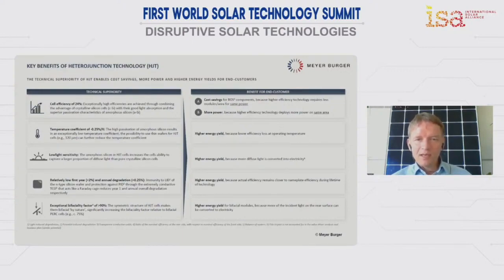Moreover, when we speak about agro-photovoltaics — using agricultural land for solar applications — there is an effect being discussed right now in the industry, which is the so-called bifaciality: collecting sunlight from both sides of the module. Our heterojunction technology is able to capture more than 90% of additional light from the backside, compared to only 70% for current standard technologies. This makes a huge difference in terms of energy yield.